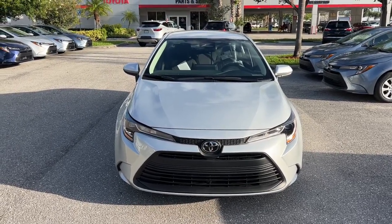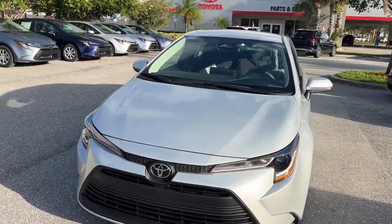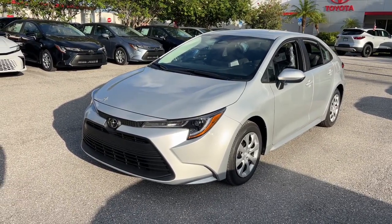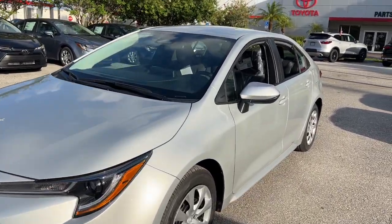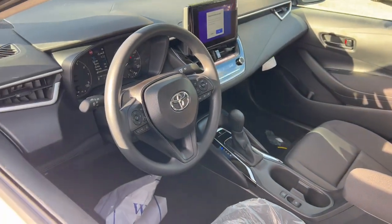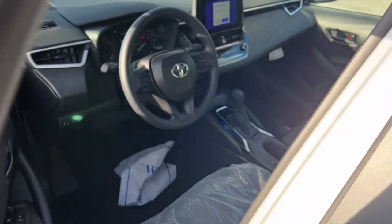Picture yourself in the 2024 Toyota Corolla. This sleek Corolla delivers impressive fuel efficiency, advanced safety features, and head-turning style. Comfortable, affordable, and equipped with today's lifestyle in mind, it makes every journey the best it can be.